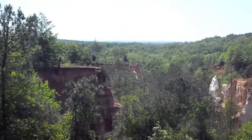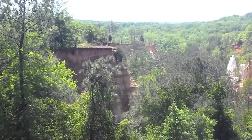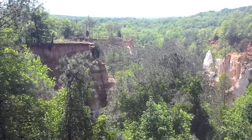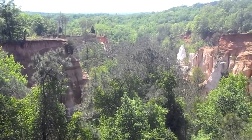What's up, YouTubers? It's Wanderer here again, and I just want to give you guys a little look at where I'm spending the day today. This is Providence Canyon State Park in Georgia. It's also known as the Little Grand Canyon, and you can see why.